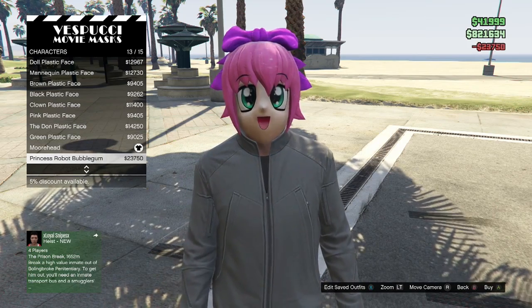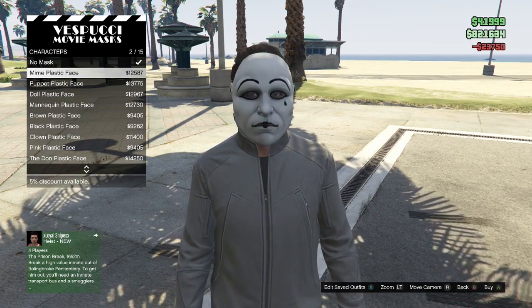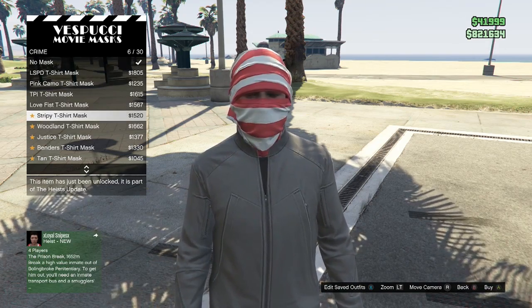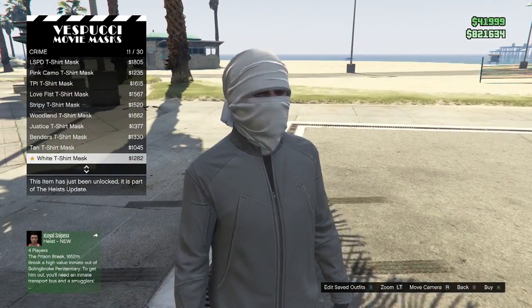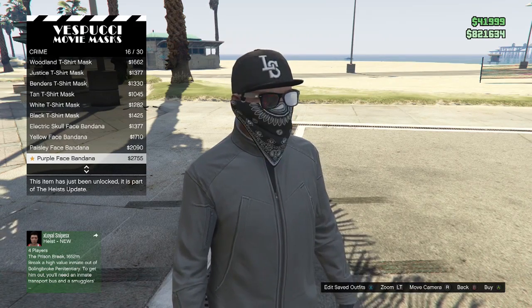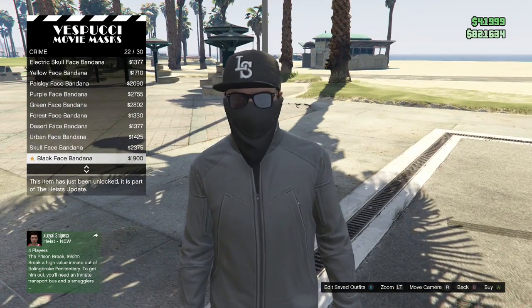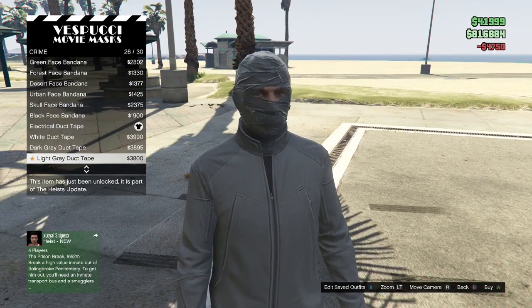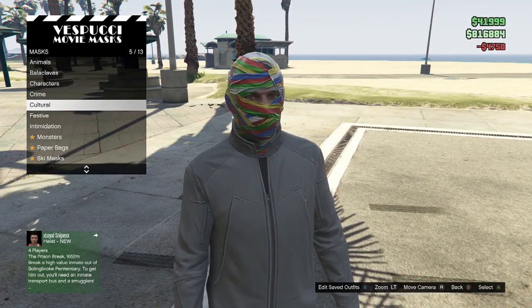With the character masks, there are some really cool ones. As you can see on screen, this one's called Moorhead I believe, and it kind of reminds me of Johnny Gat from the Saints Row series. There's also an anime-looking one that's pretty cool, and some cool bandanas you can put over your mouth.